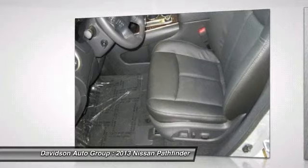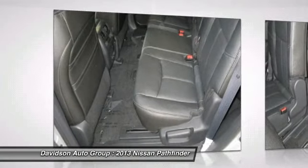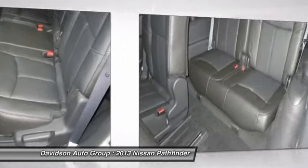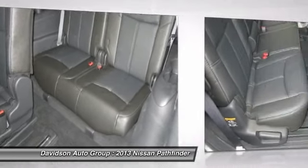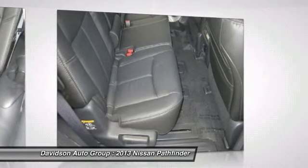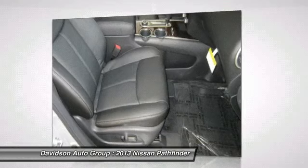Experts rave. Edmunds.com explains the new Nissan Pathfinder trades off-road brawn for on-road comfort. This big change is complemented by a stylish, welcoming cabin and top fuel economy ratings, making the revised Pathfinder a solid choice for a mid-size or large crossover SUV.